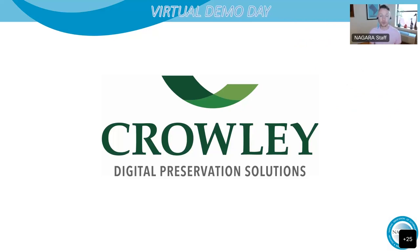Welcome back to our virtual demo day. Our next 20-minute presentation will be by the Crowley Company, a world leader in commercial imaging solutions as well as digital and analog film technologies. They provide an extensive number of digital document and film conversion services to the academic, publishing, commercial, government, and archive sectors, and also manufacture, distribute, and service high-speed microfilm, microfiche, aperture card, book and document scanners, microfilm duplicators, and film processors.